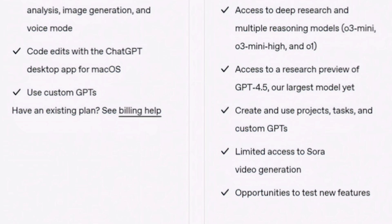If you already have a ChatGPT Plus subscription, your account will be automatically credited for the two months.